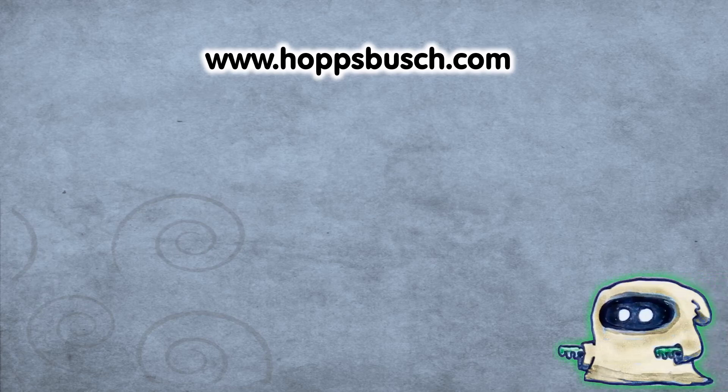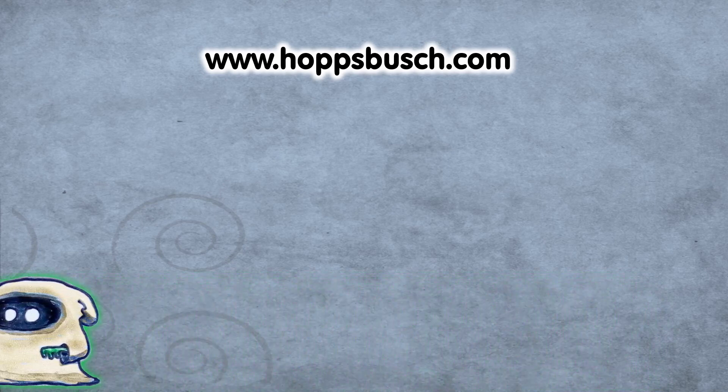Thank you all for watching this episode. Hit like, subscribe, or ring the bell — or Booger will get you! If you want to see more videos like this, go to hopspush.com and buy an RPG or t-shirt. Do good, annoy evil, and bye-bye.